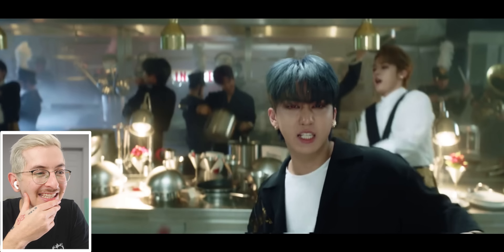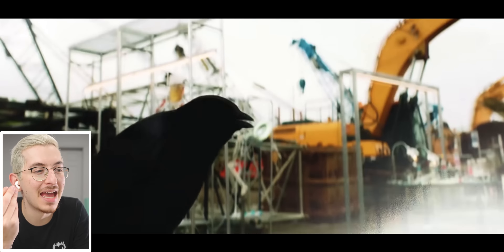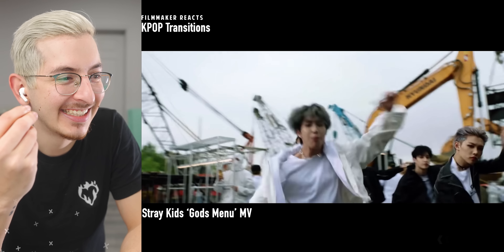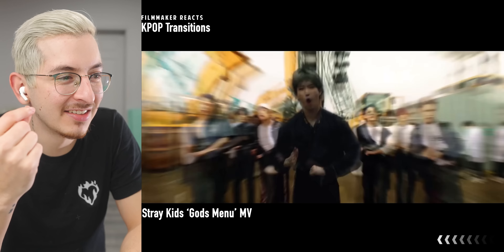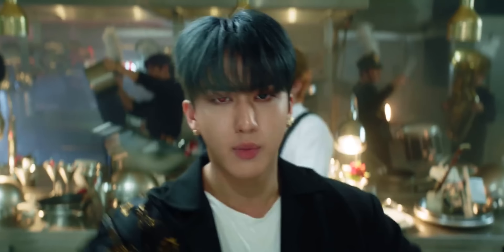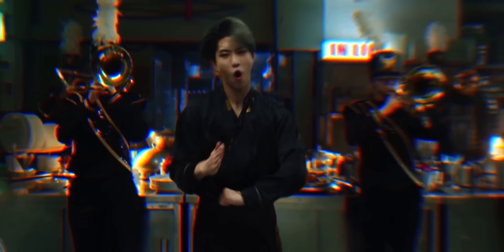Of course we gotta end it with this video. God's Menu is like a masterpiece. Got the camera robot going on, the match cuts — all of this is planned out beforehand. Every single one of these transitions, you have to plan it out meticulously.